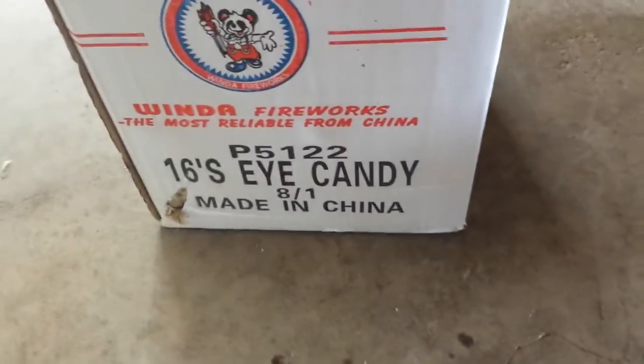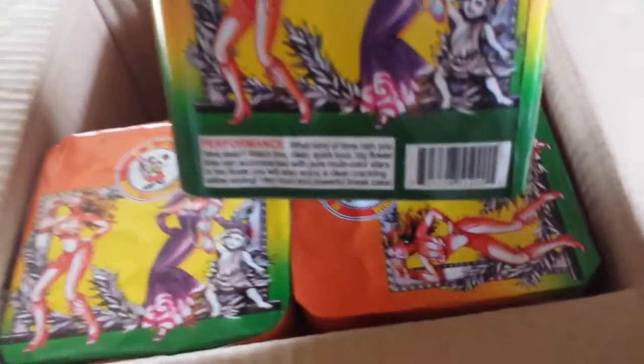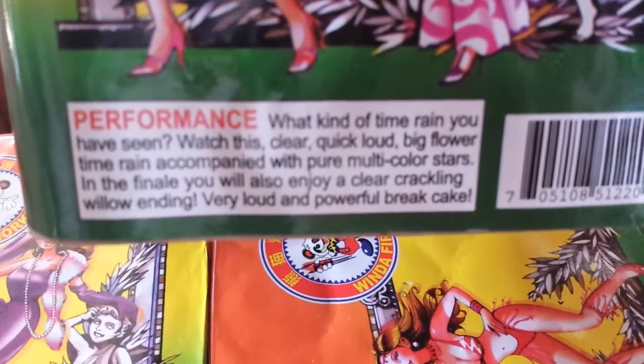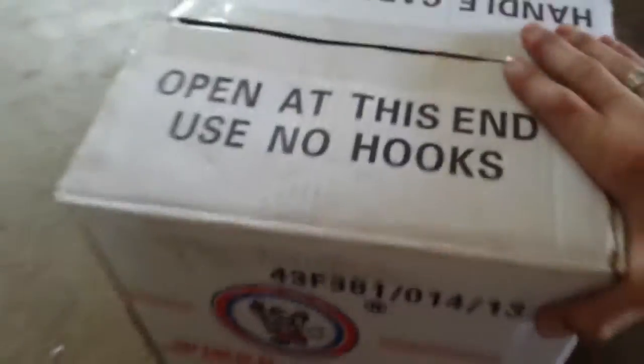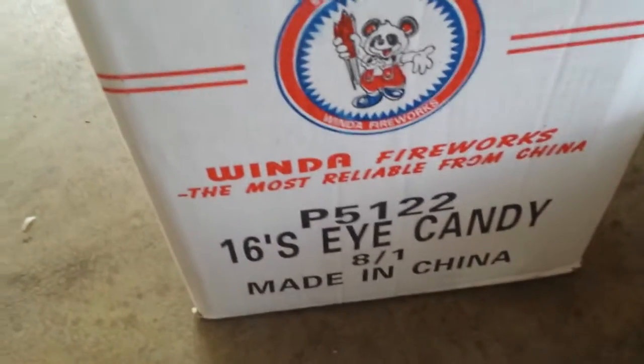Here I got a case of Eye Candy. I was going to get 8 of them but I just decided to get a case for easier storage. It's a 16-shot cake. I paid $72 for the whole case — $9 a piece. It's a little expensive but it's by Winda so it can't go bad. You can pause and read that. Here's what the case looks like — it's one of those white cases. Never buy a case of fireworks unless it has that AFSL sticker on it — the American Fireworks Standards Laboratory. It's worth it; it basically makes sure it won't blow up in your face.